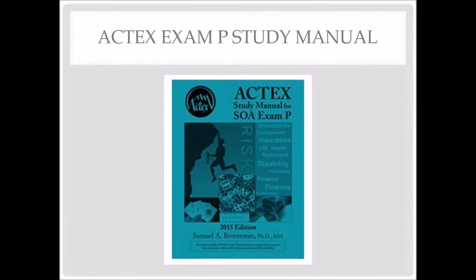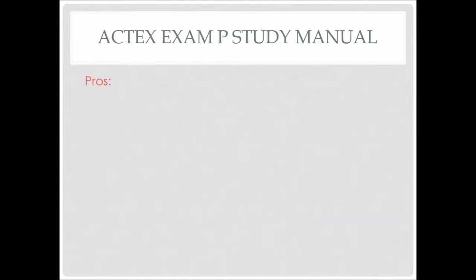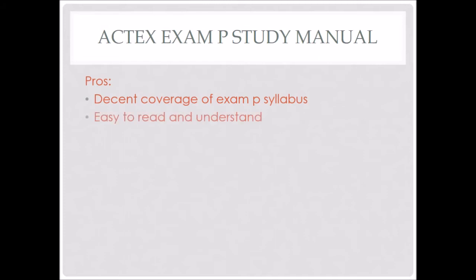So the first one is the Actex Exam P Study Manual. If you're wondering what manual to buy, I can't really speak for the ASM manual, but as far as the Actex manual goes, it's a very good manual. I would strongly recommend it over just getting a textbook. The major pro is that it has very good coverage of the Exam P syllabus — it doesn't cover everything, but it covers the majority quite well.